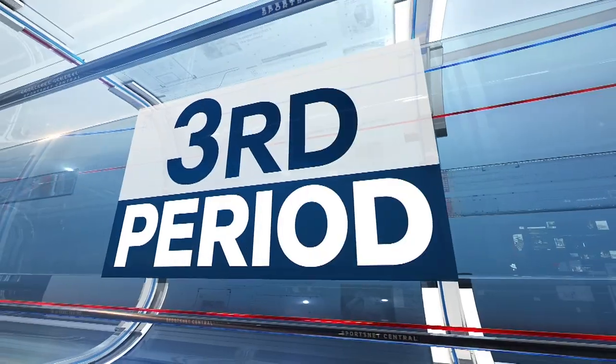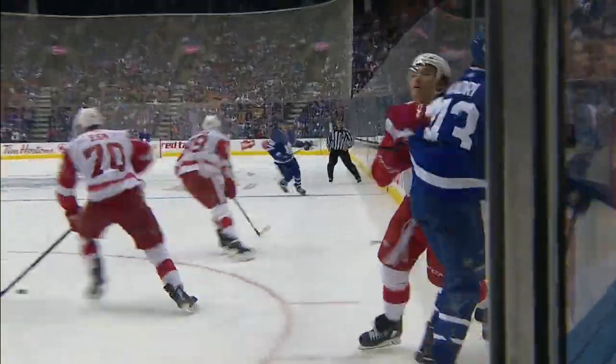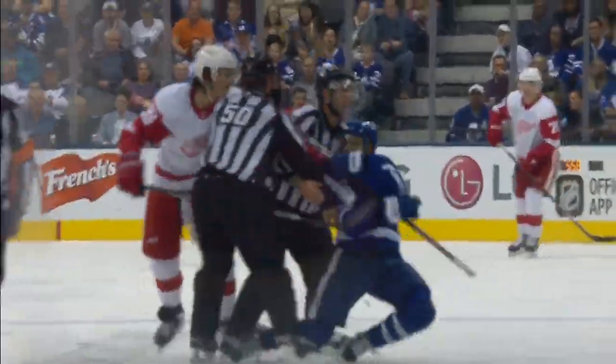Maple Leafs go to the third, now 5-2 Leafs. We get a little rough stuff — Tyler Bertuzzi hits Kadri in the corner and he doesn't like it. The two exchange some shots and some words as they head up ice before the linesmen get involved. Both players pick up misconduct penalties.